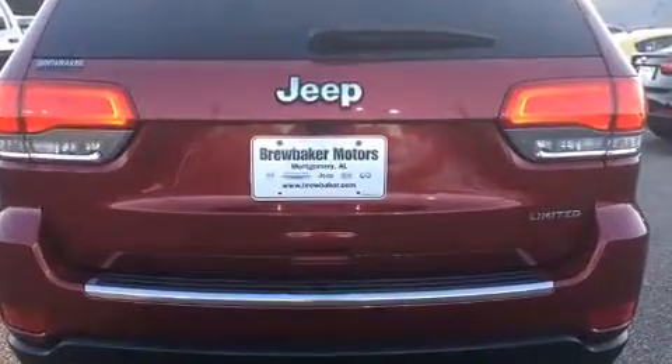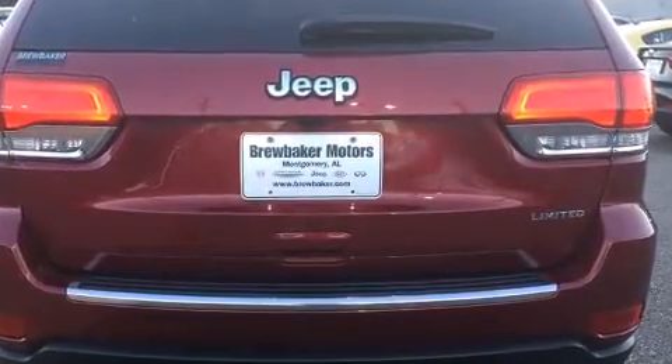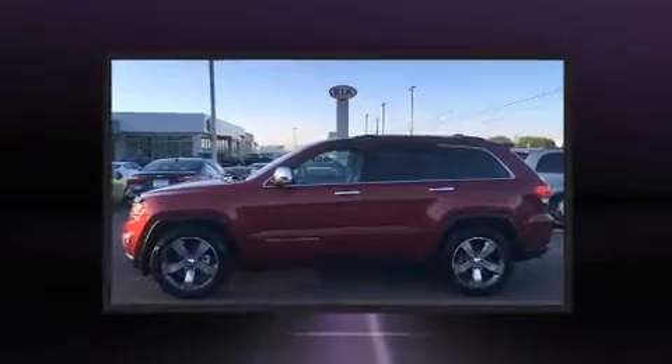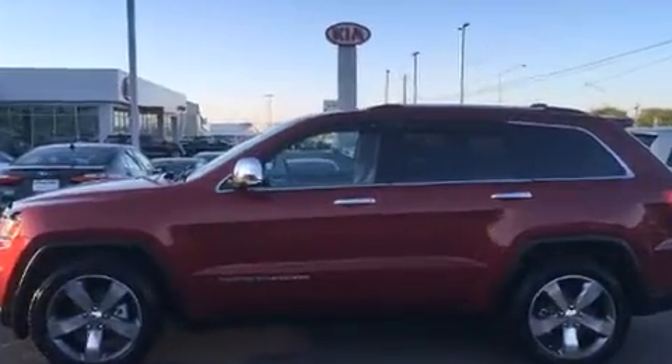A wealth of standard features mean that you no longer have to sacrifice. Like power windows, mirrors and seats. Automatic dimming door mirrors. Heated front and rear seats. Fully automatic headlights. Heated steering wheel. And leather upholstery.